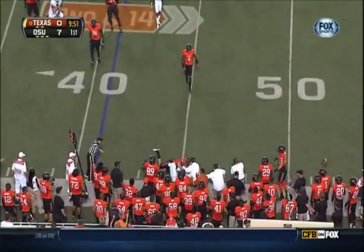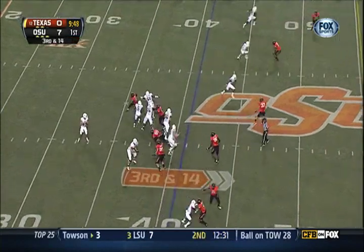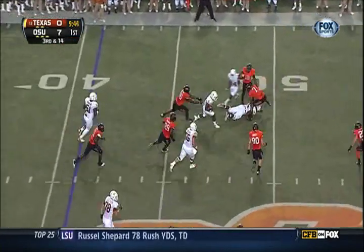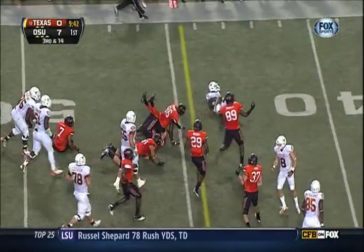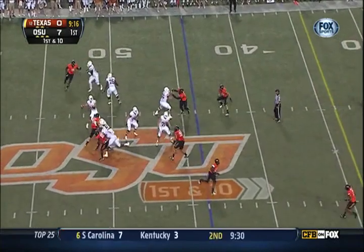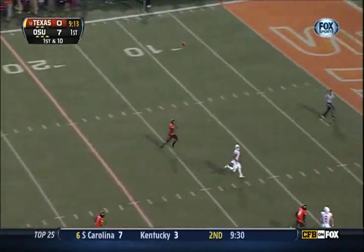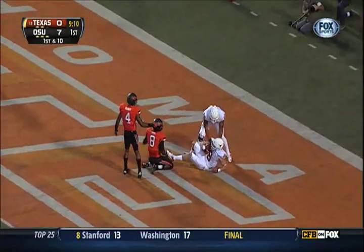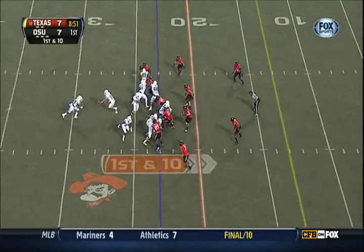Different running backs into the game — Hills in the backfield. Here's the screen, Hills with a blocker in front. Hills looking for the first down. Cross, forward, single set back, play fake — Ash going for everything down the field. Touchdown Texas!